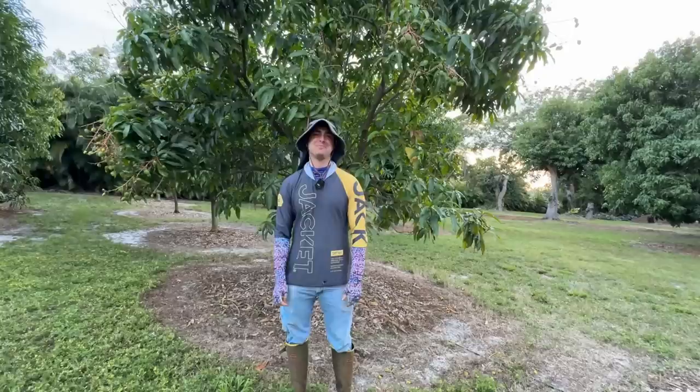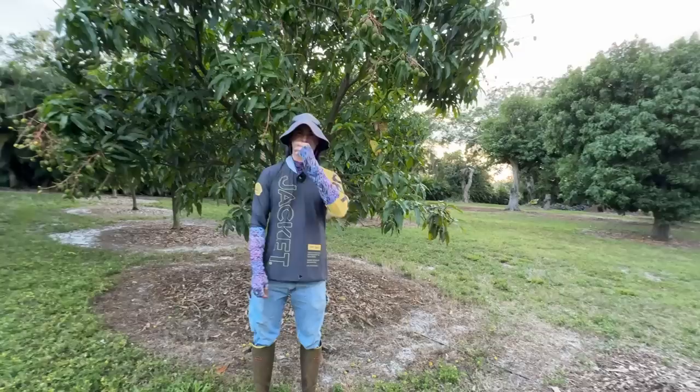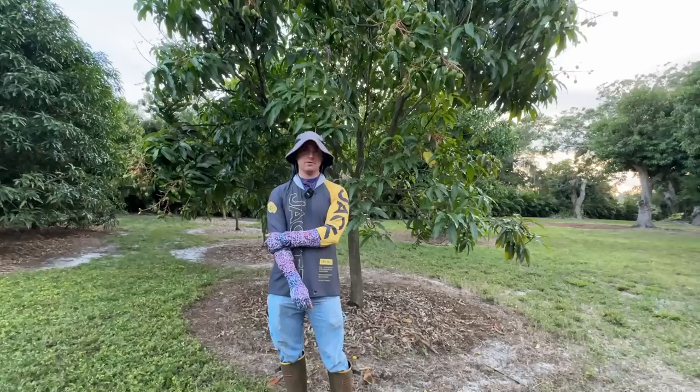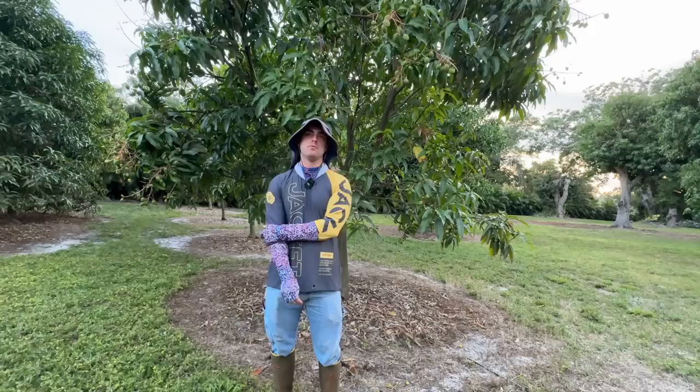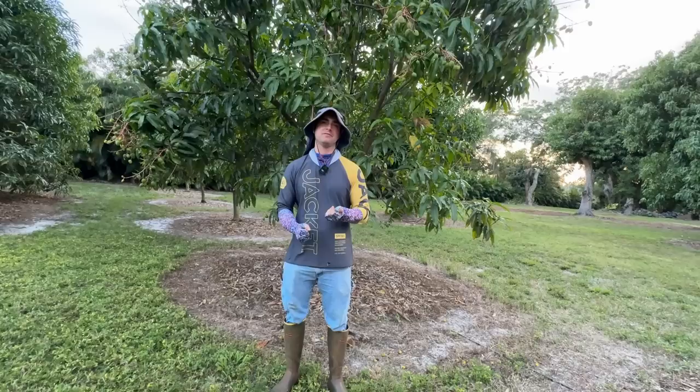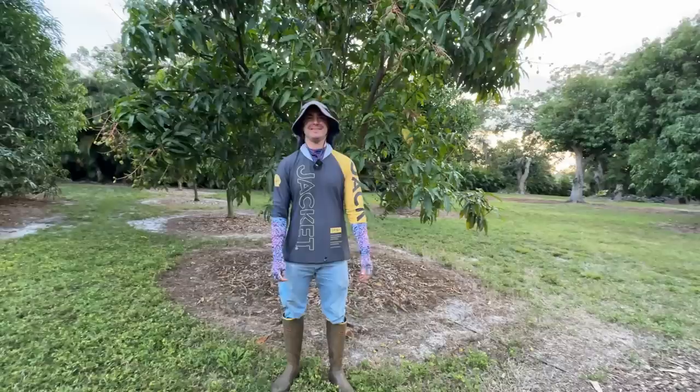I've had two people tell me about Sweet Tart mango literally breaking a branch off the tree — and I confirmed it with my own tree. It will overload. That's one of the reasons you might elect to thin the fruit, or if you decide not to thin and you're worried it will compromise the branch, you might want to support it with a two-by-four or something to prevent the limb from shearing off before the fruit is properly mature — I've seen that happen with other varieties too.